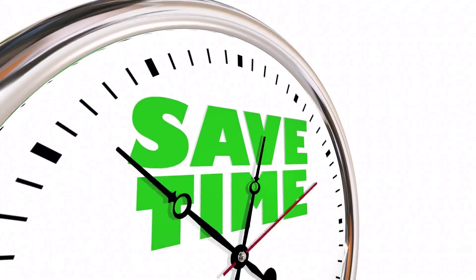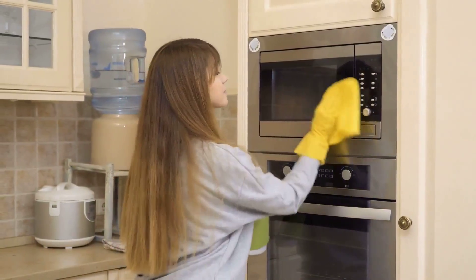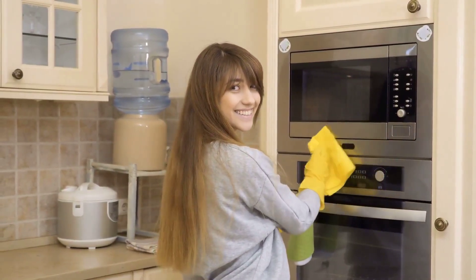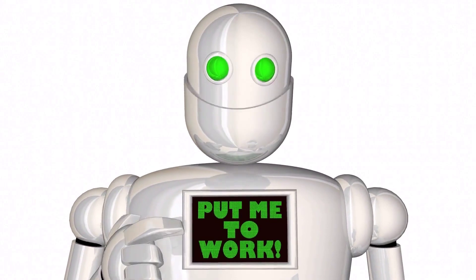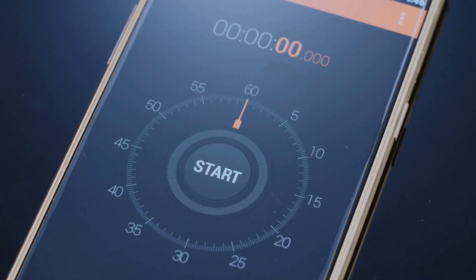In addition to the specific tasks we've discussed, here are some extra time-saving tips to help you clean your house quickly. Tip number 1: Use multi-purpose cleaners. Choose cleaning products that serve multiple purposes to avoid switching between different products for different tasks. Tip number 2: Delegate tasks. If you have family members or housemates, divide the cleaning tasks among yourselves to speed up the process — teamwork makes everything easier. Tip number 3: Set a timer. Challenge yourself by setting a timer for each task. This will help you stay focused and avoid spending too much time on a single area.